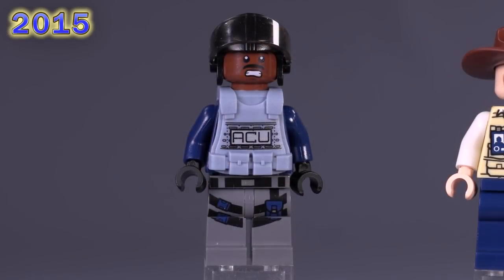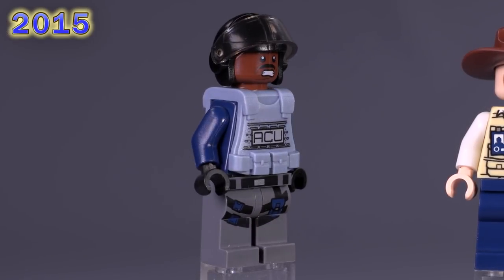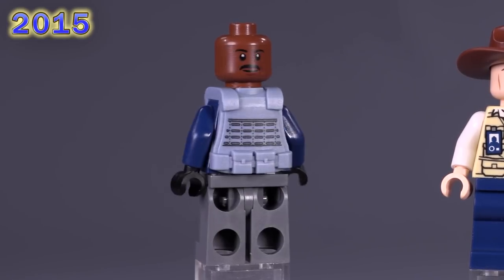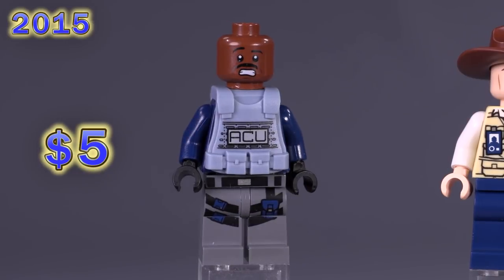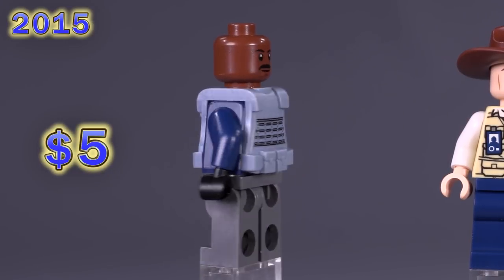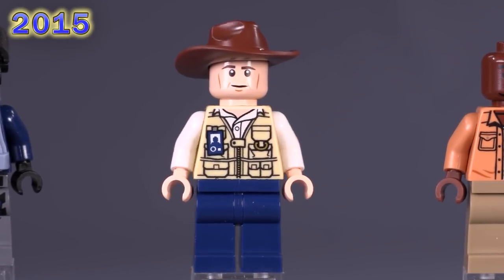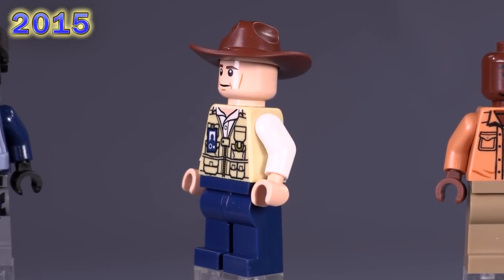Then we get a standard ACU Trooper again. His facial print is actually Winston from Ghostbusters, which is a fun little anecdote. Because his facial print is just slightly less common than others, he's around four or five bucks. Now we're looking at Vet number two — released in the same set. His facial expression has changed ever so slightly and he's just a two-dollar fig, not very significant.